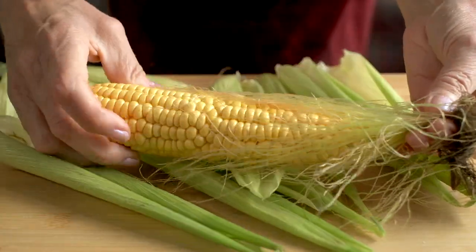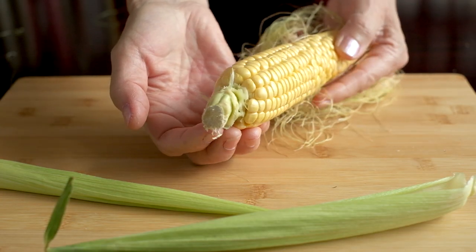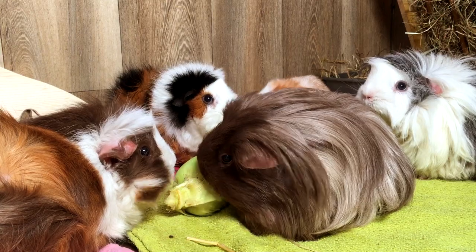They can eat the silks too. There isn't usually much of the stalk left when you buy corn in the shops, but don't chop off any that remains, because your guinea pigs — like ours — might love nibbling that part too.